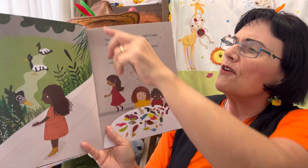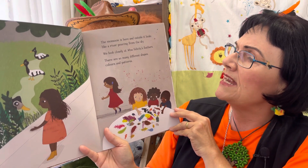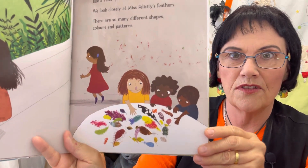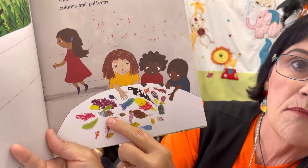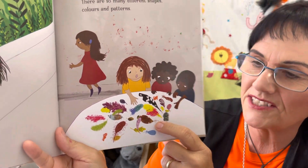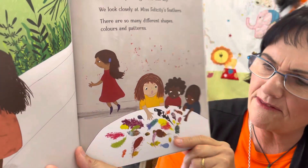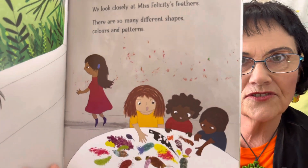The monsoon is here and outside it looks like a river pouring from the sky. We look closely at Miss Felicity's feathers — there are so many different shapes, colors and patterns. A monsoon is when it rains very, very hard. Look at all those interesting and beautiful feathers! Brown at the bottom, blue at the tip; red at the bottom, yellow at the tip; black and white — and there's Nicholas's feather with the spots on it.